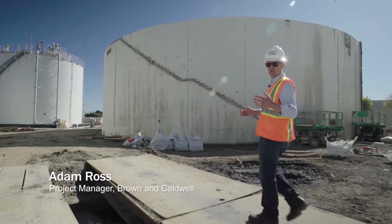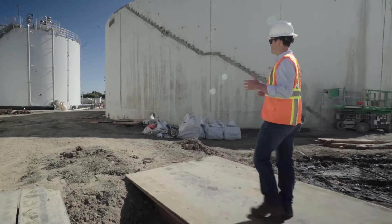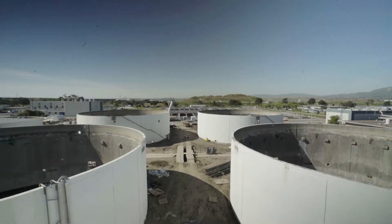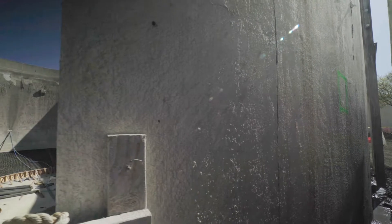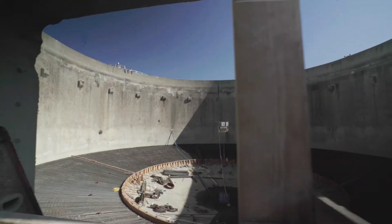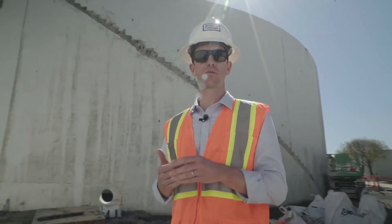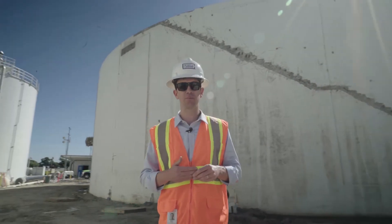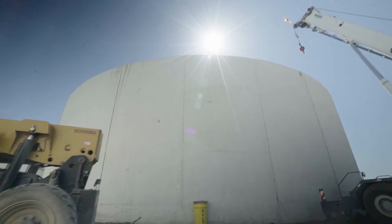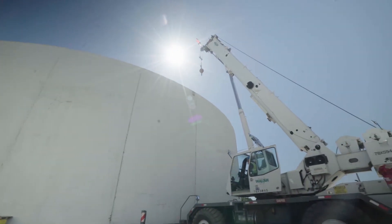Where we are here is the digester complex at the San Jose-Santa Clara Wastewater Treatment Facility. As you can see, we're in the middle of construction. The existing covers and mixers have been demolished, all the mechanical equipment is gone, and we're in the midst of the structural upgrades, which will make the tanks more seismically robust. These four digesters will be the four thermophilic digesters in our T-PAD process — that's temperature-phased anaerobic digestion. These will do the heavy lifting; they're at higher temperatures and will make more gas at higher organic loading rates.